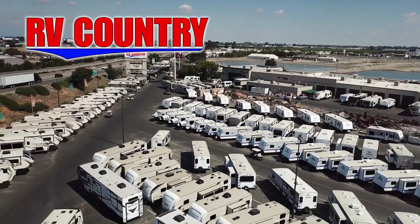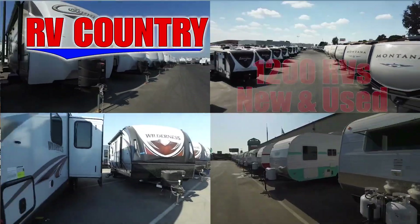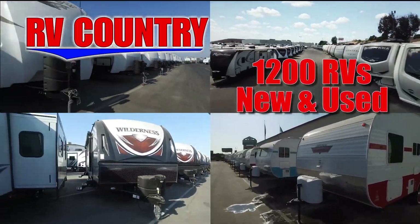Give us a call. We're here to help because with dealerships in five states, you're sure to find an RV Country dealership close to you.